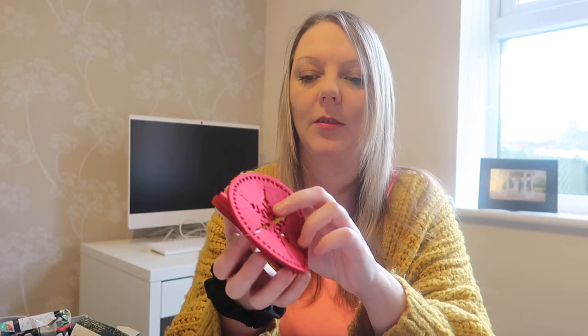Some Christmas coasters — cool, that's going to come in handy actually because we've just got a new dining table and we needed some coasters. Love that, and it's red for Christmas so that's cool. Thank you very much. And then we've got one more little gift here.